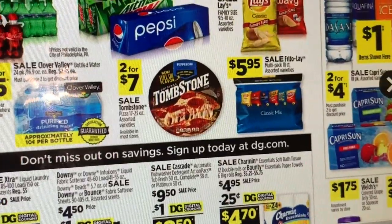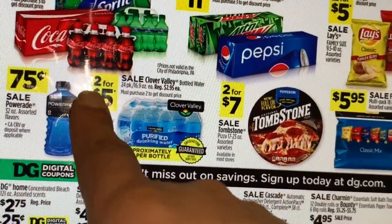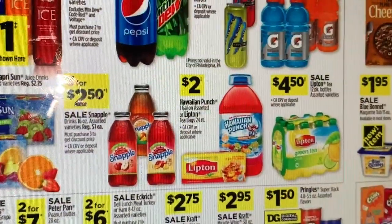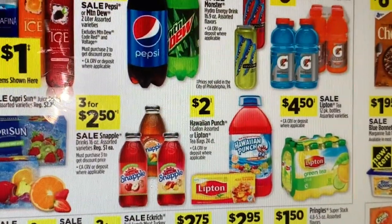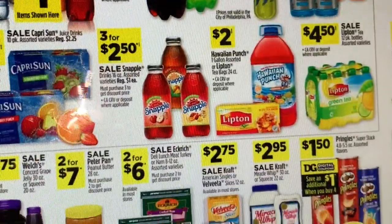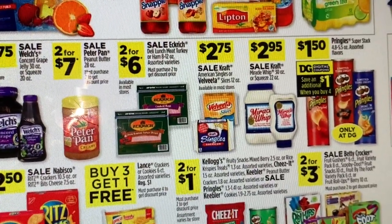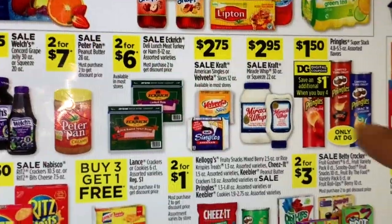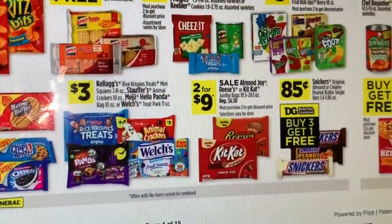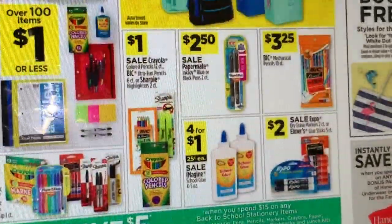The Clover Valley water 24-pack is on sale two for $5 — not a bad deal for water if that's the only store you have nearby. Capri Sun juice is on sale two for $4. Pringles chips are also on sale — regular price $1.50 but there's a $1 coupon when you purchase four.